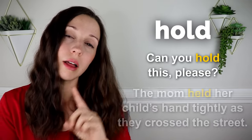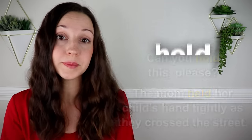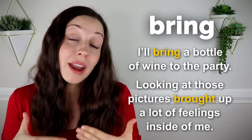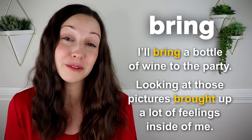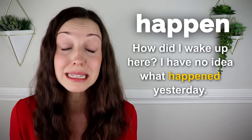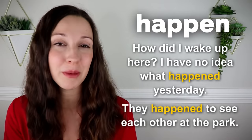Hold. Can you hold this please? The mom held her child's hand tightly as they crossed the street. Bring. I'll bring a bottle of wine to the party. Looking at those pictures brought up a lot of feelings inside of me. This is a wonderful phrasal verb — to bring up some feelings inside of you. Happen. How did I wake up here? I have no idea what happened yesterday. They happened to see each other at the park.